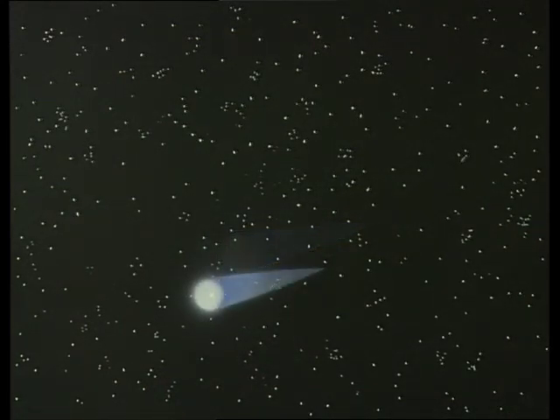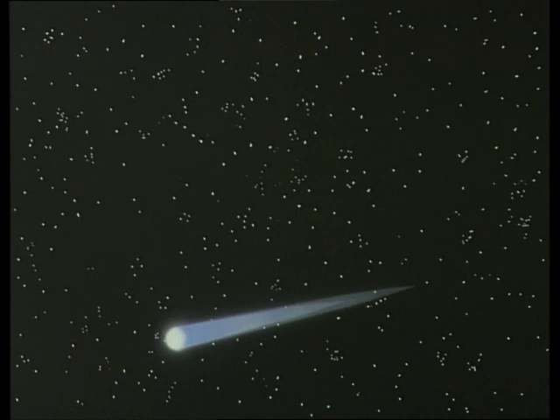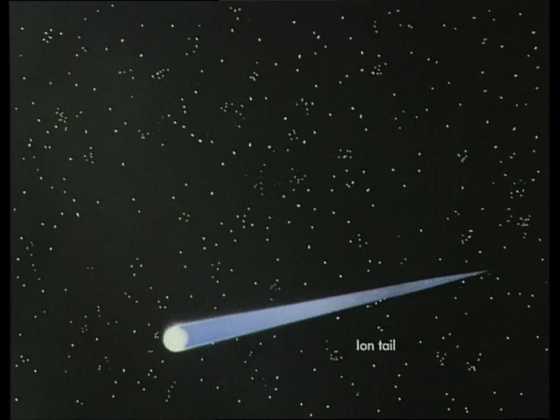The sunlight heats the coma and the temperature rises all the time. The Sun's ultraviolet light breaks down the molecules in the coma. Some of the molecules and atoms are electrically charged. They interact with the so-called solar wind — that is, fast particles emitted by the Sun. A long straight ion tail is then formed, which points away from the Sun.